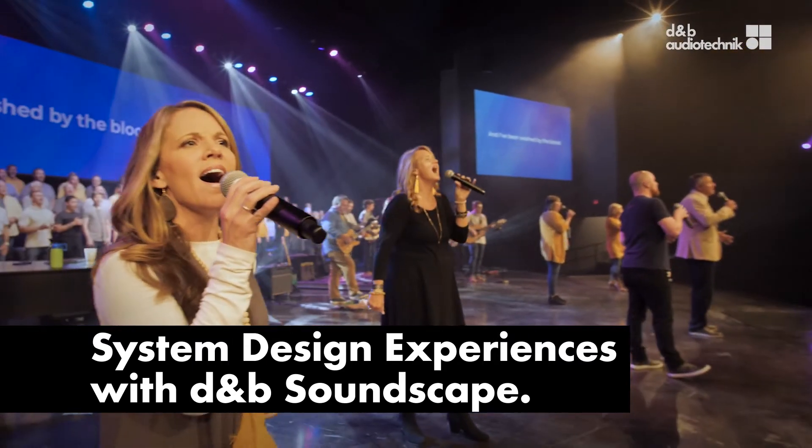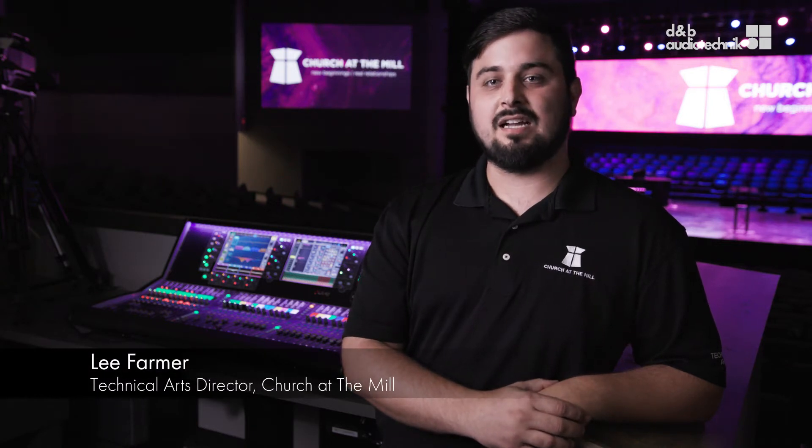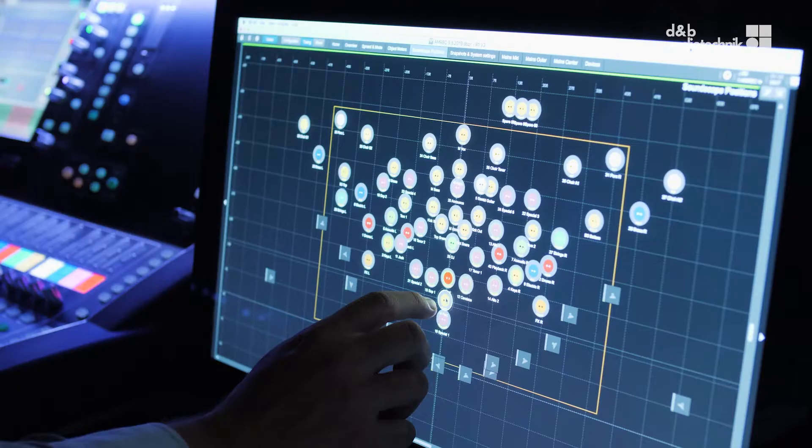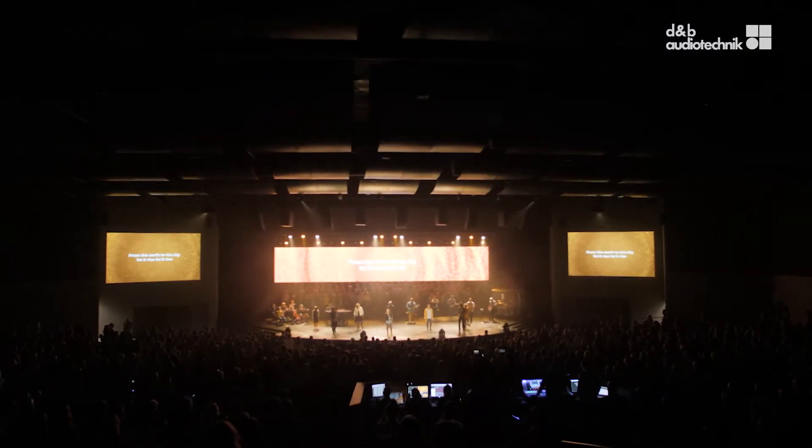Soundscape allows us to create a very intimate feel, and we're able to put every instrument where they are physically on stage. It sounds like they're coming from that position on stage, and so we're able to get a clarity out of that that you don't get in a normal sound system setup.